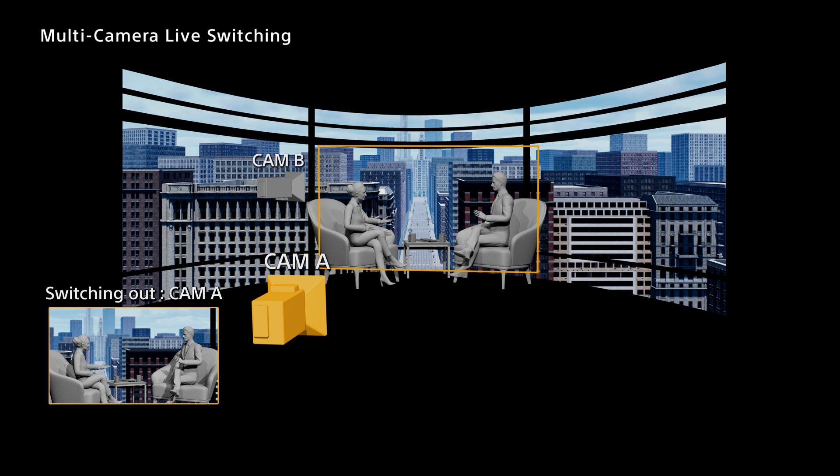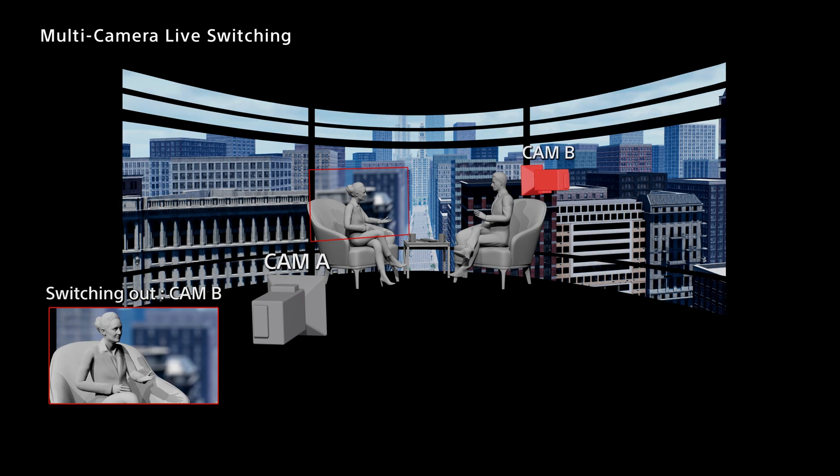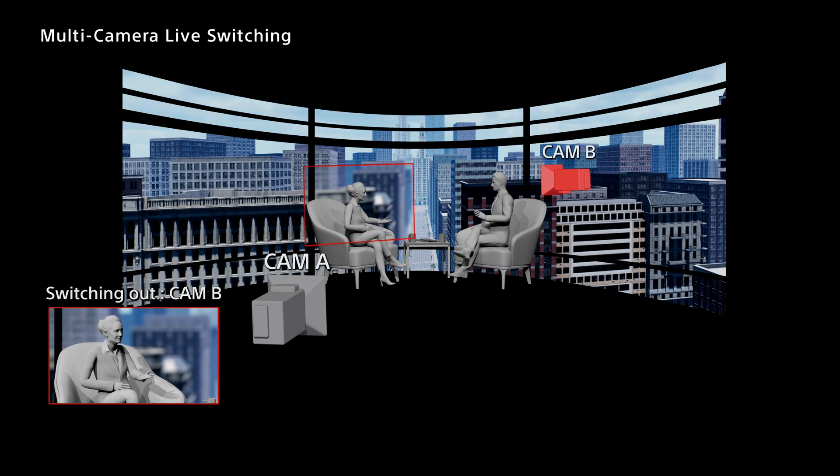This system further expands the scope of what is possible in virtual production by enabling rapid response switching for news and talk shows while ensuring the high picture quality necessary for broadcast media.